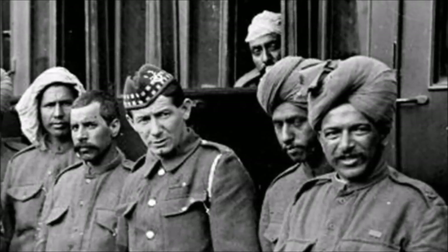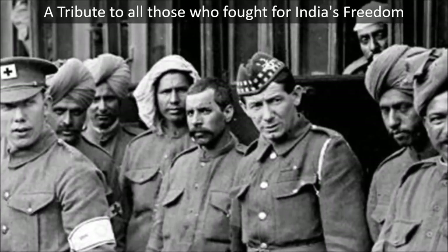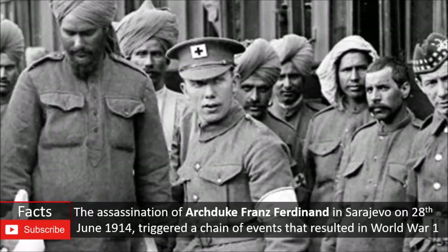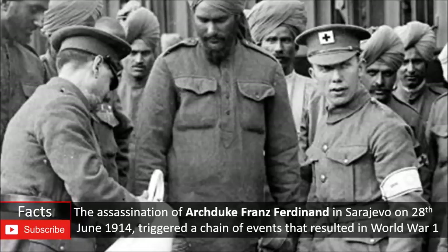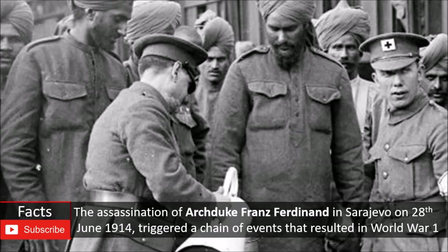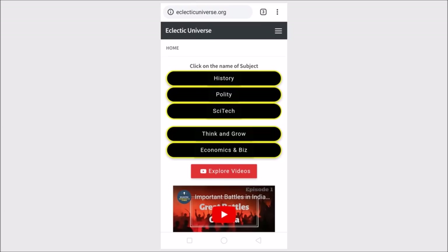Indians never had to do anything with world wars. It was a war started by European countries, but India was under British rule, and that's why Indian soldiers had to participate in world wars, which resulted in lakhs of Indian soldiers losing their lives. But for some strange reason, no one ever talked about their sacrifice, and even now very few people know about India's contribution to world wars and how that contribution shaped the Indian independence movement. Hi, this is Pratik and you are watching Eclectic.